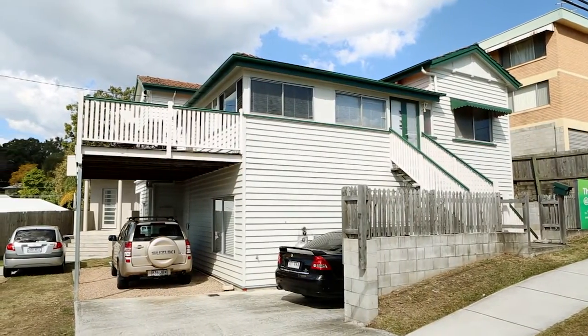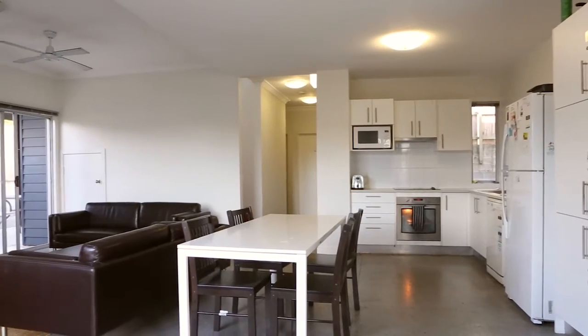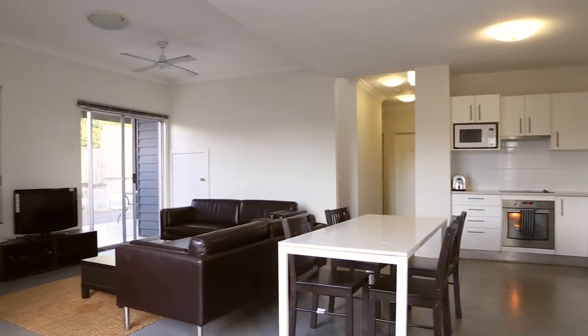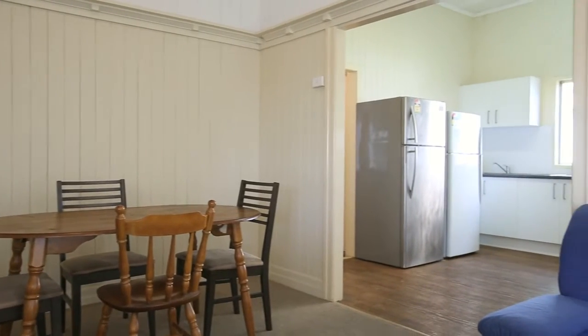Whether you buy one or buy both, these two properties offer a mouth-watering investment. These properties are in excellent condition, with 5 Moy Street built in the style of a freestanding townhome.